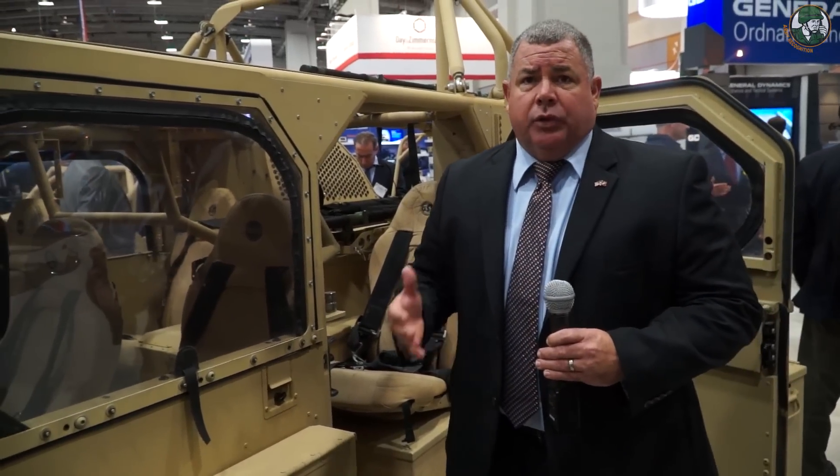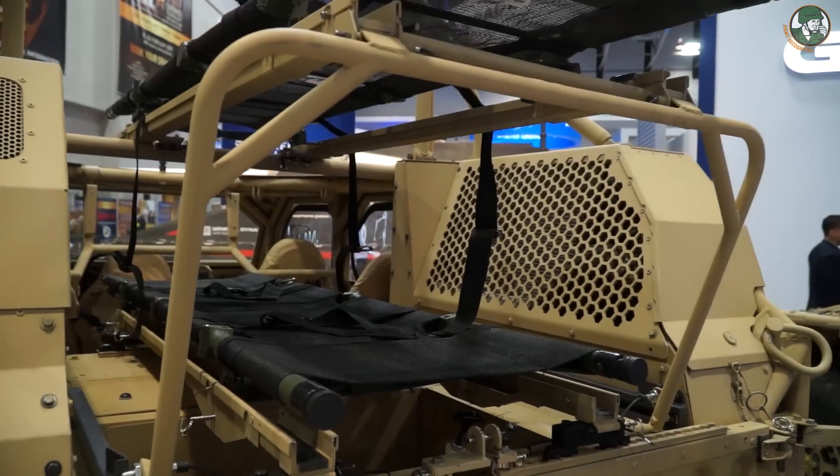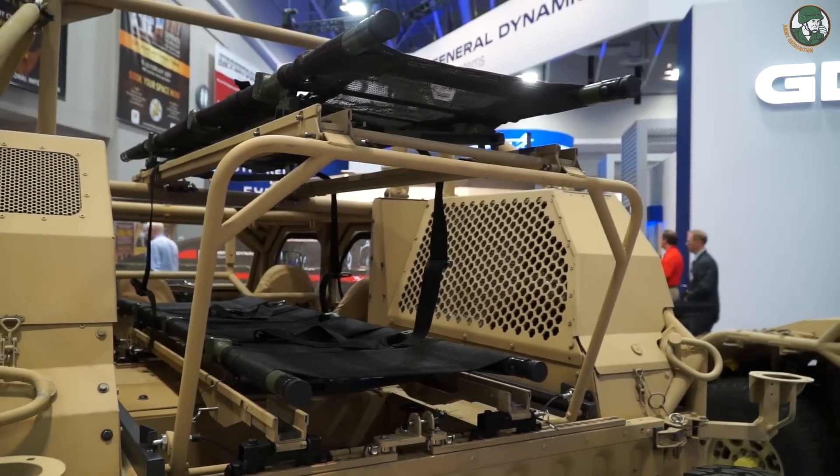An additional requirement for the Army is to have a two-litter system located on the truck, where you can take your seats out and replace those with two litters for patient transport, which is what you see here.